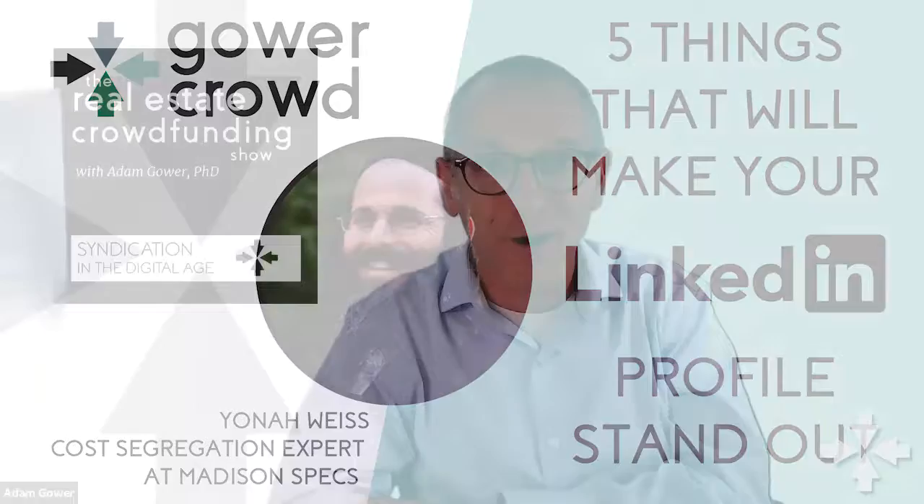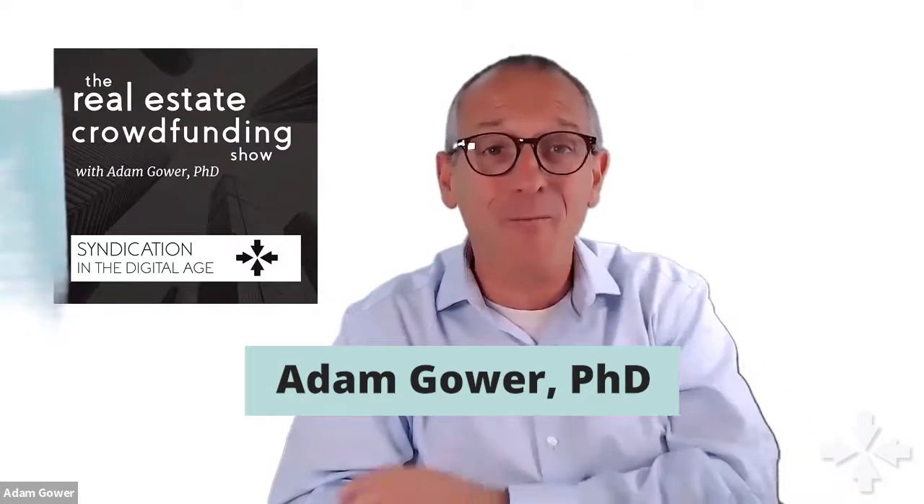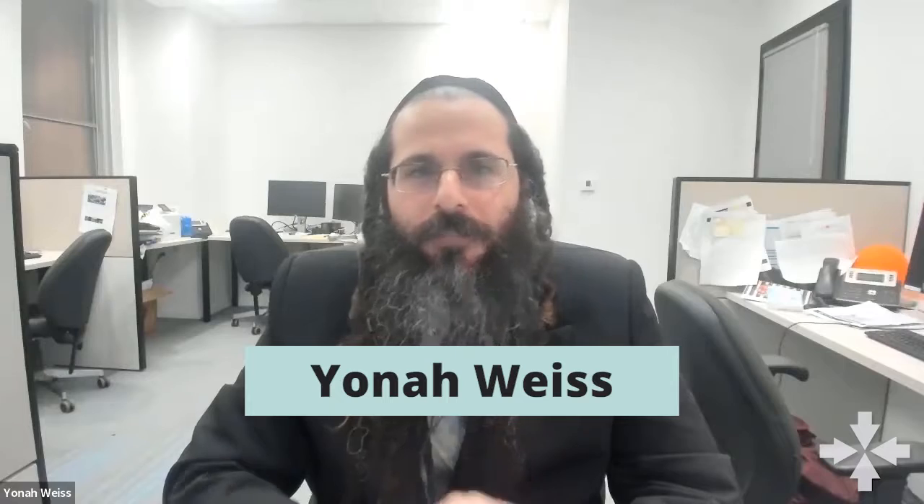What makes for a good LinkedIn profile? Because you've got a really thorough one, so I'm interested to know what you've found works in the profile itself. The profile has to have really five main points to make it a stellar profile.